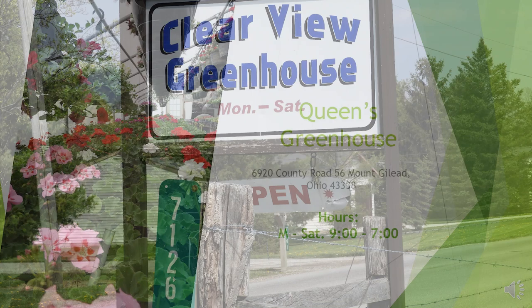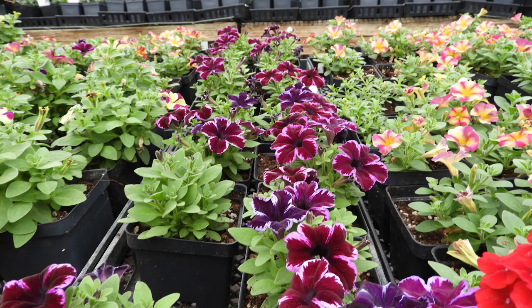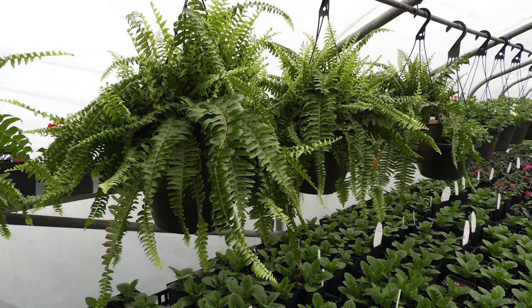The next tour stop was at Queen's Greenhouse, located at 6920 County Road 56, Mount Gilead, Ohio. Their hours are Monday through Saturday 9 to 7. Queen's Greenhouse had a nice selection of hanging baskets and four-inch annuals. He also had some heirloom tomatoes that he grew this year. If you're in between that Johnsville and Williamsport area, they're right off of 42 — stop in and check out what they have.